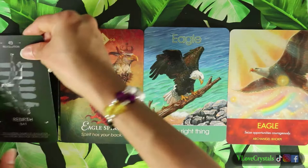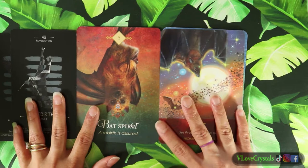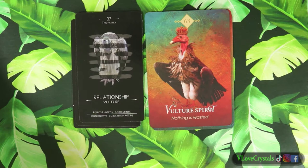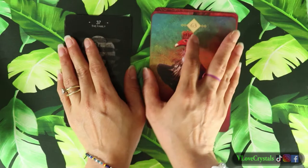Next we have the bats - look at that, so pretty. Then we have the vulture. I love the different messages and how they vary across decks - the art and the words are very different. I love that there are different animals you wouldn't normally see in other decks, like the vulture. Who would think to include that?